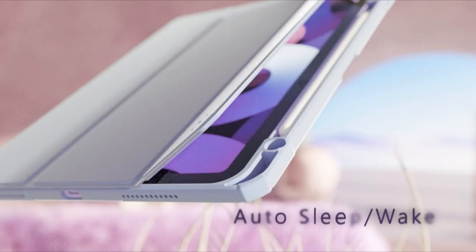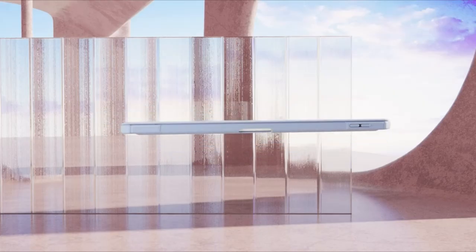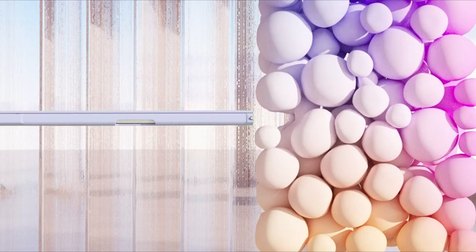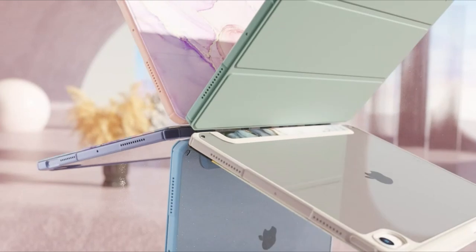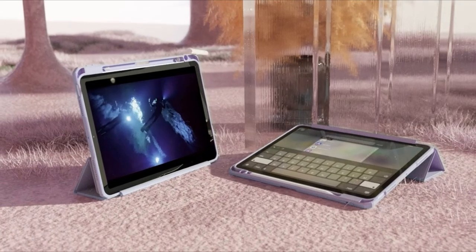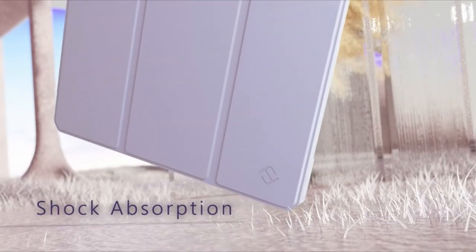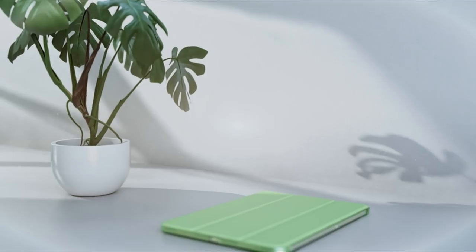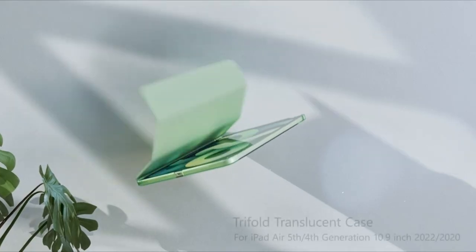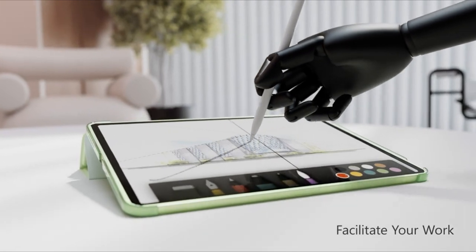These cases are meticulously crafted to fit your iPad Air like a glove, offering unmatched defense against everyday bumps, scratches, and drops. With innovative designs and durable materials, they ensure your device stays safe without compromising on aesthetics. Whether you are a professional on-the-go or a student in need of reliable protection, these cases provide the perfect blend of functionality and fashion, making them essential accessories for your iPad Air 11-inch 6th generation M2 in 2024. A video guide has been prepared to help you choose the best case. Let's begin.